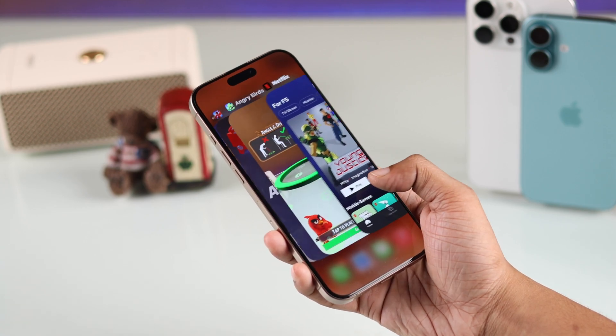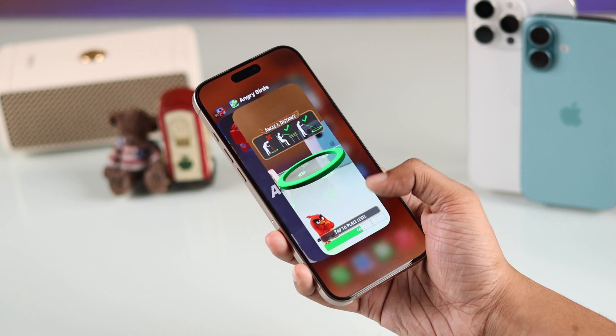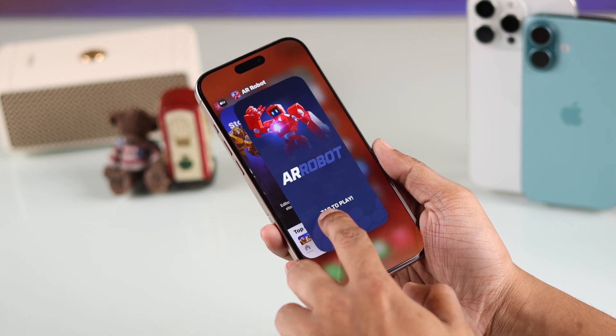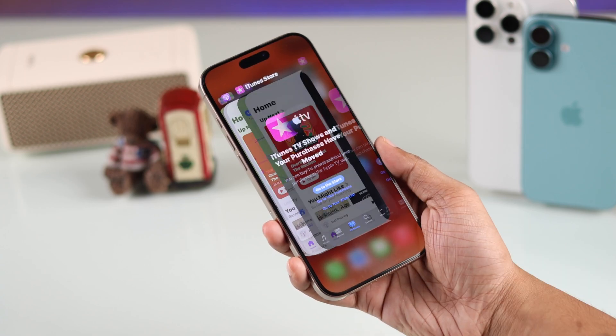Now to force close an app, just swipe up from the app's preview. You can flick up with your finger to close the apps. You can also use two, three or four fingers to swipe up to close multiple apps at once.